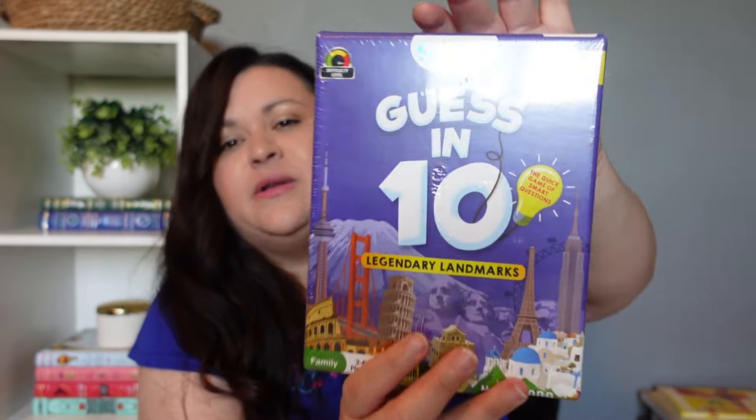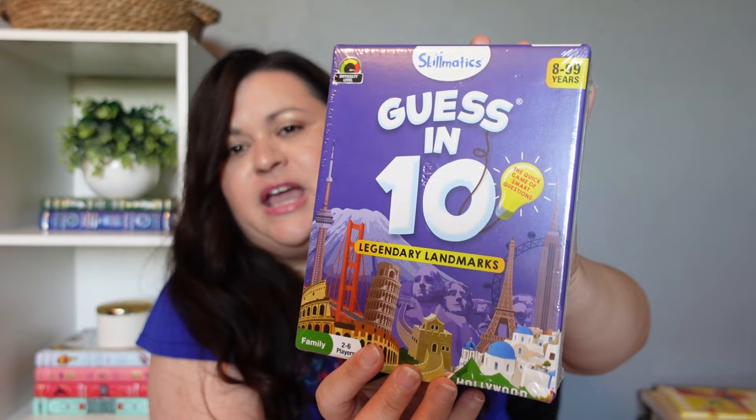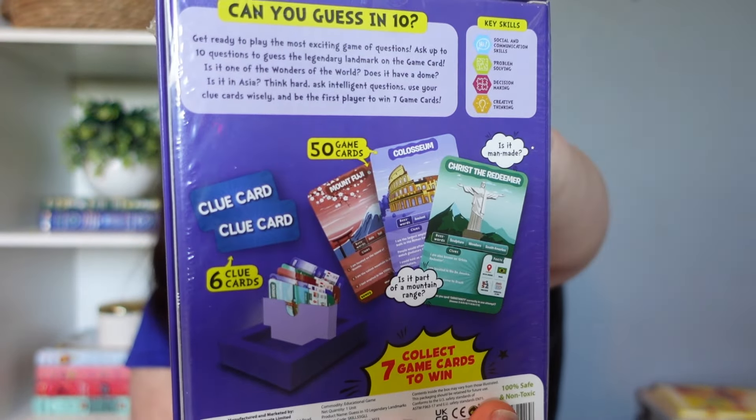The next thing I picked up is something I've had on my wishlist for a while — this is Guess in 10 Legendary Landmarks. This is like something I would enjoy. I love anything history and geography. My girls really love these trivia-type Guess in 10 games and we have a whole bunch of different ones. I'm so happy I finally have the Legendary Landmarks, especially because my youngest and I are going to be focusing on geography a lot over the next two years. So I'll probably keep this in my morning basket.